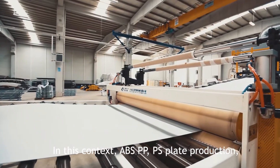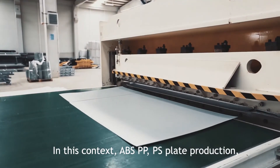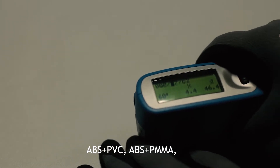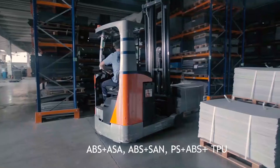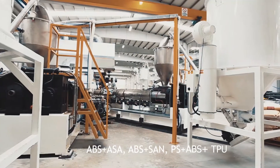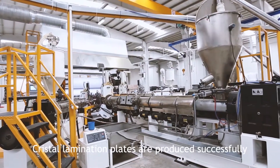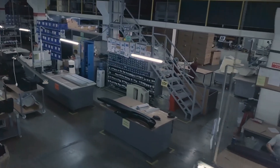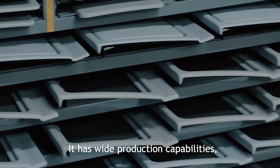In this context, ABS-PP, PS plate production, ABS plus PVC, ABS plus PMMA, ABS plus ASA, ABS plus SAM, and PS plus crystal lamination plates are produced successfully in its facility, with wide production capabilities.